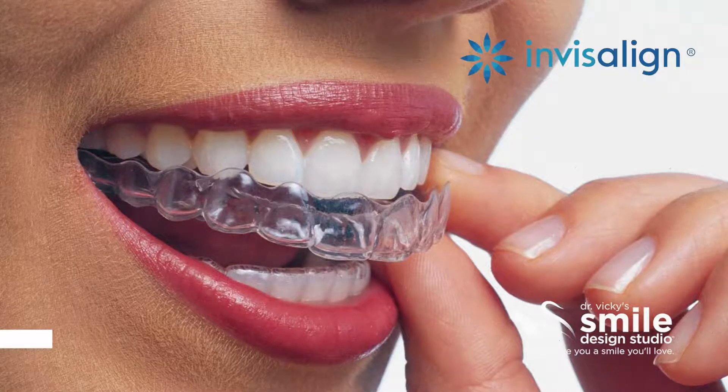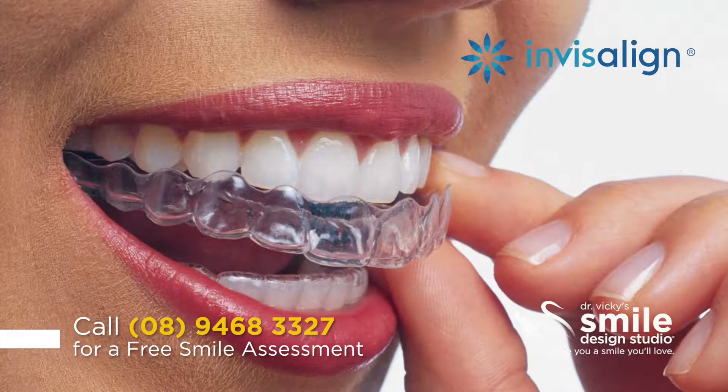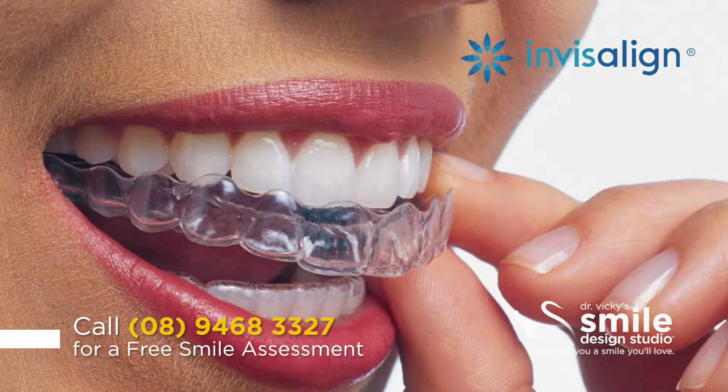Here at Smile Design Studio, we offer an orthodontic solution called Invisalign. Invisalign is a fantastic treatment option in that it's a fairly invisible treatment option, so you can go through your orthodontic treatment without it being obvious. On top of that, it is a removable option, so it allows you to remove those aligners if needed.